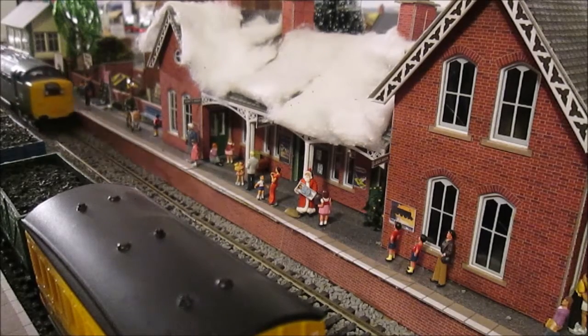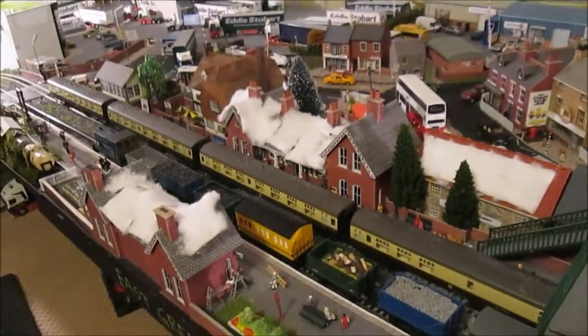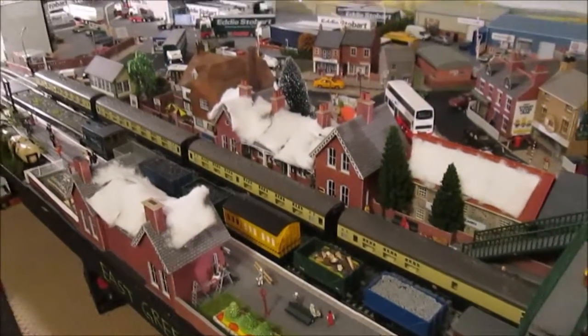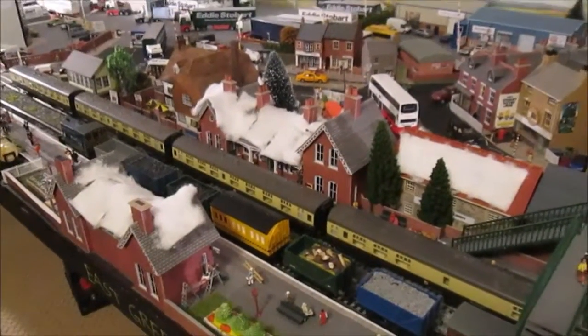All aboard my Centre Express! Hello guys and welcome to a Christmas edition 2015 of the Model Loft. As you can see I've got your screens all decked out Christmassy, well on the station anyhow.